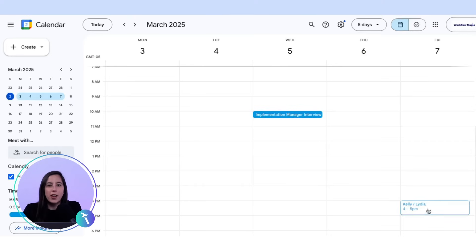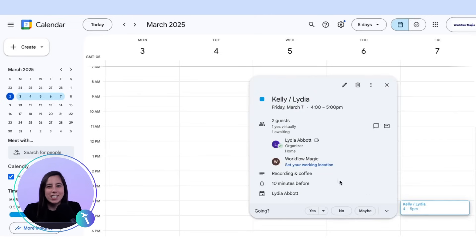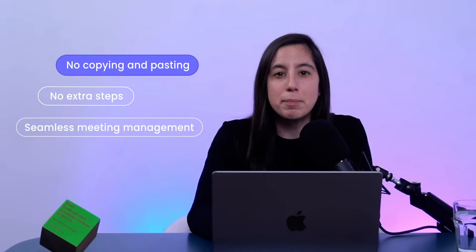Step three: viewing the meeting in Google Calendar. Now let's check our Google Calendar, and there it is. The event is scheduled with all our details automatically synced. No copying and pasting, no extra steps — just seamless meeting management inside your Monday.com CRM.